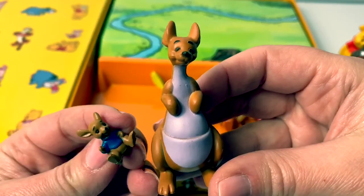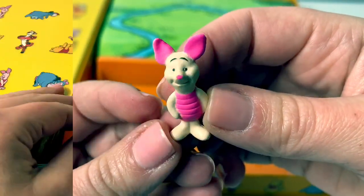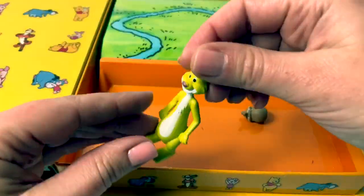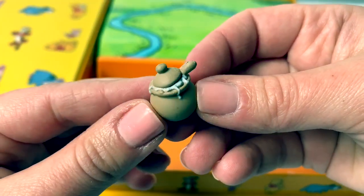Here is Kanga and Roo. Here is Piglet and Tigger. Here is Mr. Rabbit. And here's a little honeypot for Pooh.